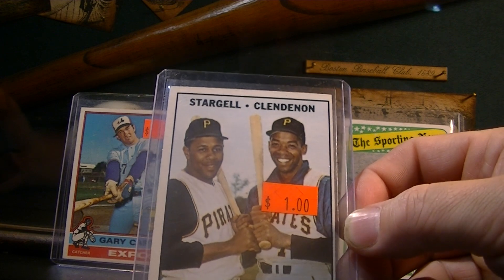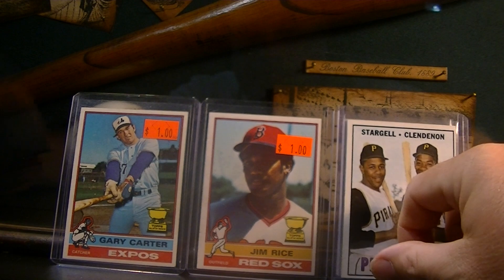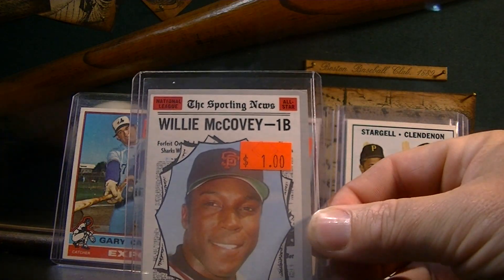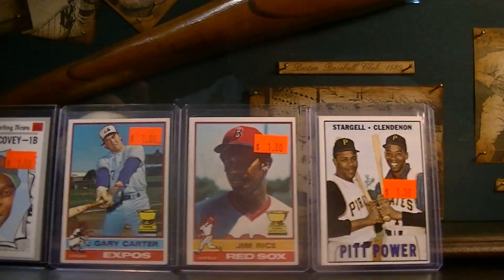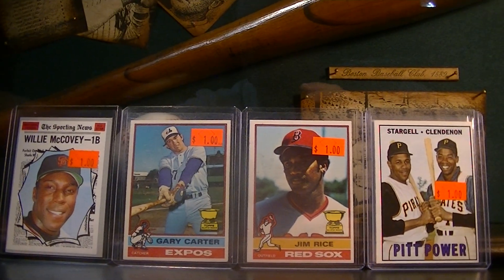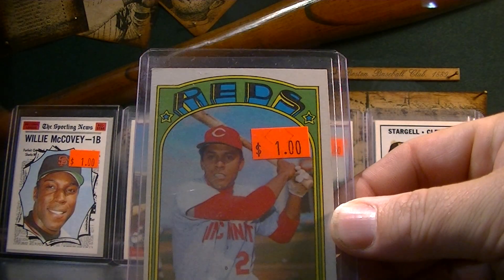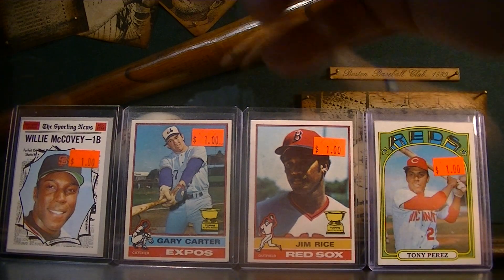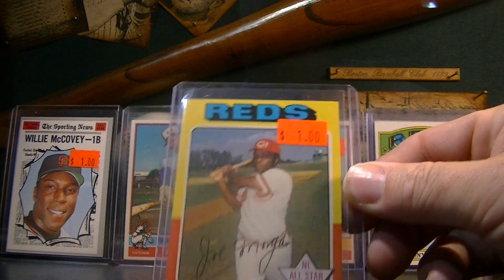1964 Stargell, a dollar. 1970 Sporting News Willie McCovey, a dollar. Crazy. 1972 Tony Perez, a dollar. You can't buy these on eBay for this amount of money with shipping or anything. There's a Joe Morgan, 1975, a dollar.